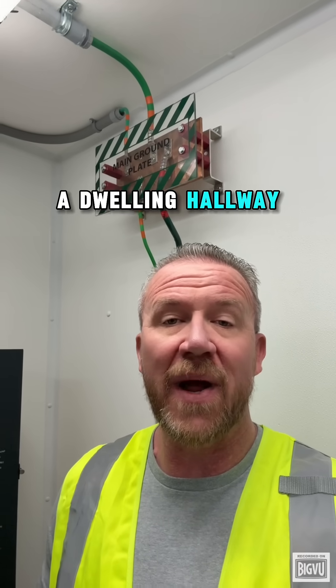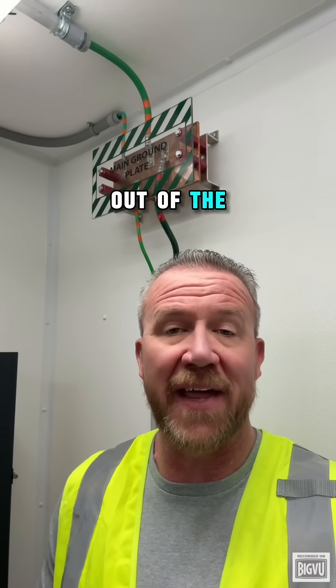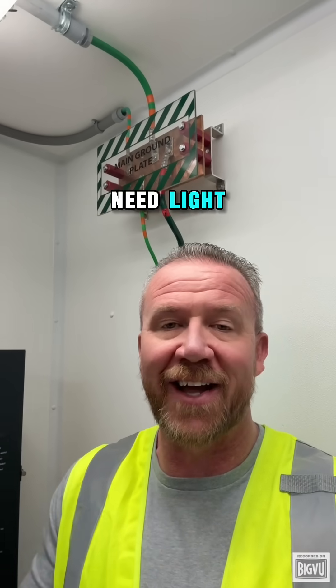A dwelling hallway must have a lighting outlet controlled by a listed wall switch. That's straight out of NEC 210.70(A)(2)(1). No exceptions, no guessing — hallways need light.